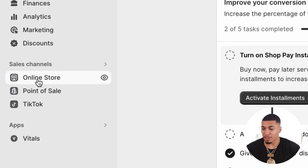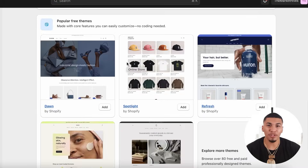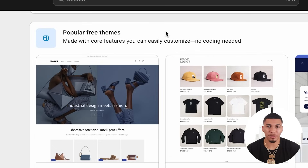Shopify offers many free and paid themes right under the theme section. To get there, you just come over here and click on online store, then scroll to the bottom where you see popular free themes. Let me be the first one to tell you — you don't have to spend thousands of dollars on a theme, as their free themes work very well and have a great flow to them, which is what we're going to be using today.